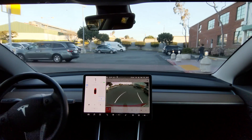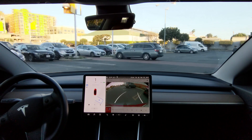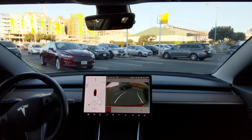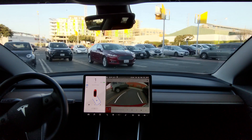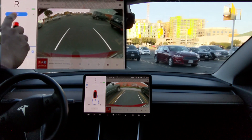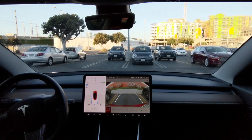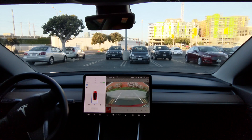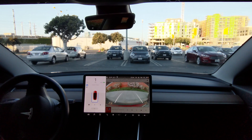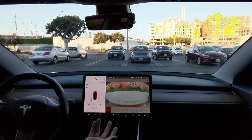Since auto park won't pull forward initially to get a better starting location, you'll want to make sure you've pulled forward enough that it can go in in one turn instead of a three-point turn. Note the backup camera initially showed that I was past one car's parking line. From start to park, this took 26 seconds.